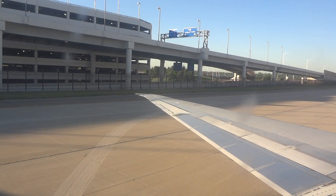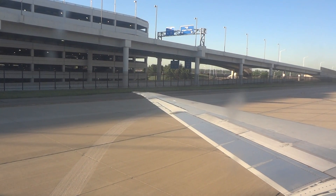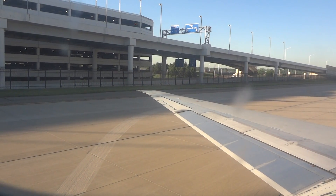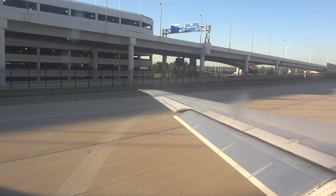A life vest is located either under or between your seats. In addition, seat cushions can be used for flotation. To use, pull up and remove the bottom cushion. Upon exiting the aircraft, hold the cushion to your chest with the straps facing away. Put your arms through the straps and hold on to your wrists.